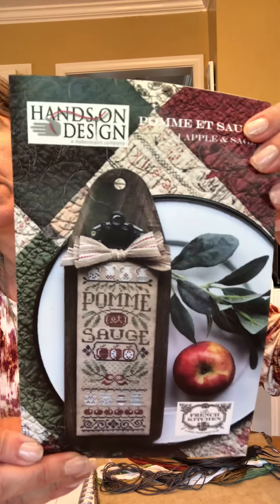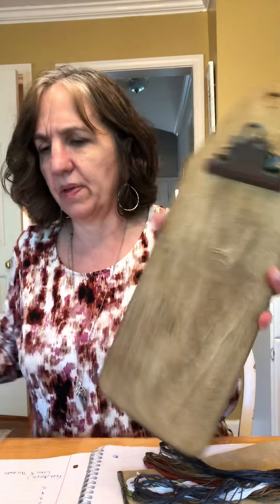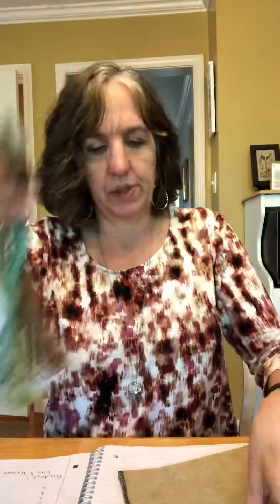The last thing I'm going to show you today is what I'm going to start this afternoon. I saw somebody post it on Facebook and I fell in love with it. It's by Hands on Design from the Inspired Needle — it's a club piece. This is Apple and Sage, the first one. You can get the hornbook to put it on, and it comes with the threads — nice muted colors — and the fabric. Because I have everything for this, it's what I'm planning to start this afternoon.